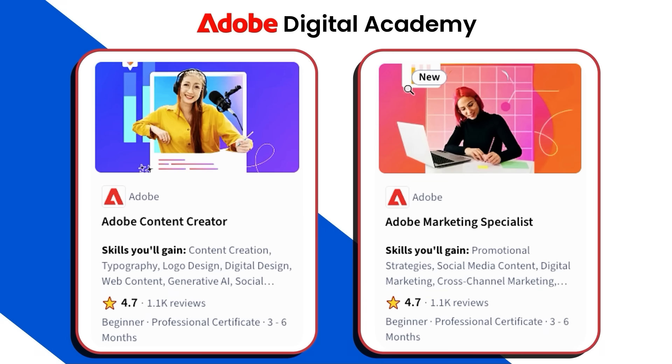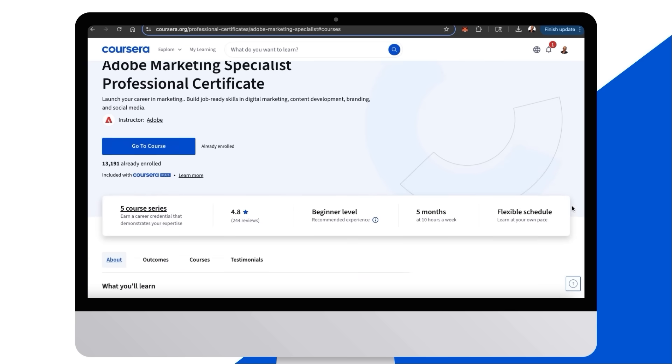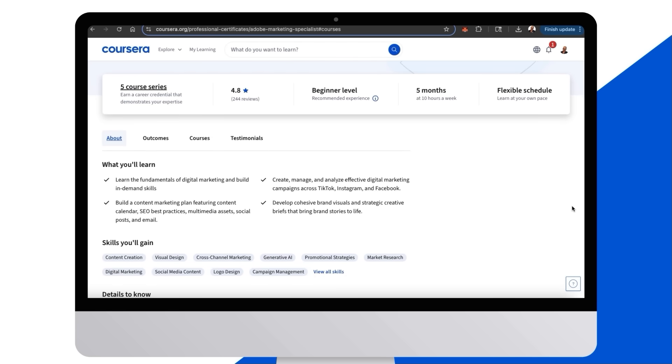Let's start by taking a look at what you'll learn in the Adobe Marketing Specialist Certificate. It's designed to help you launch your career in marketing, teaching you job-ready skills in digital marketing, content development, branding, and social media. Made for aspiring marketing specialists, this top-rated five-course series will kick-start your marketing career with hands-on training that covers digital marketing strategy, brand identity, content planning, and campaign performance analysis.